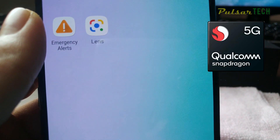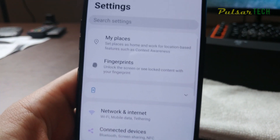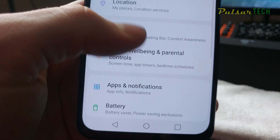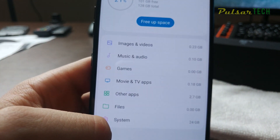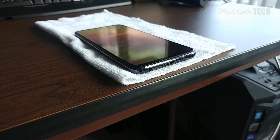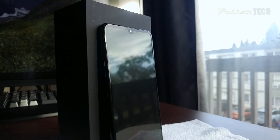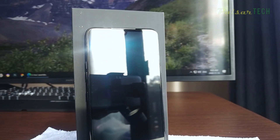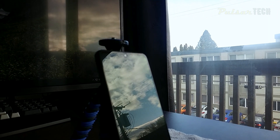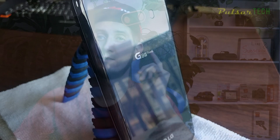The phone has an octa-core Snapdragon 855 processor under the hood with an Adreno 640 GPU, which is pretty powerful and one of the best on the market. It has 128 GB of storage with 6 GB of RAM, and the newest USB Type-C 3.1 which gives really high transfer speeds. It also has built-in stereo speakers, a non-removable 4000 mAh battery, and fast charging.